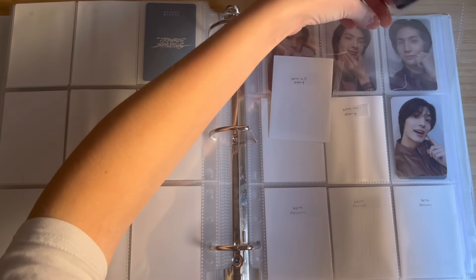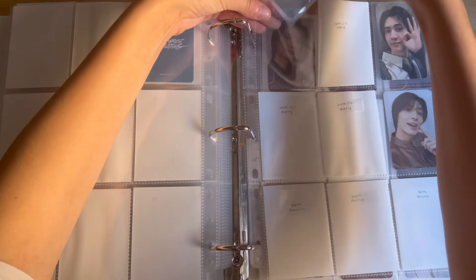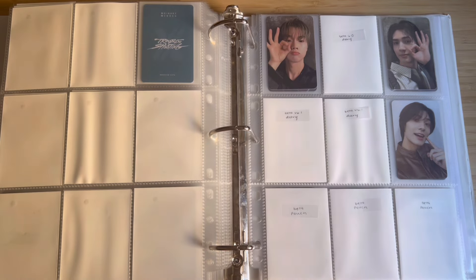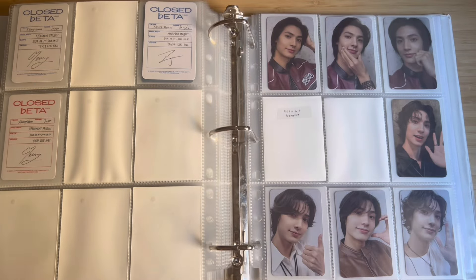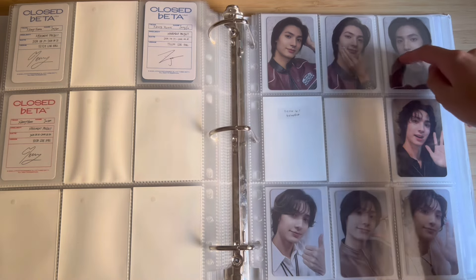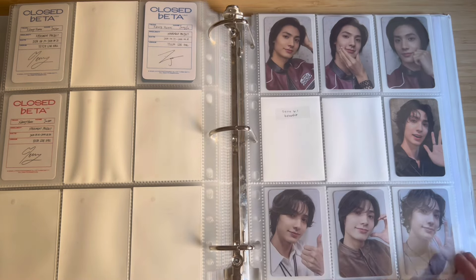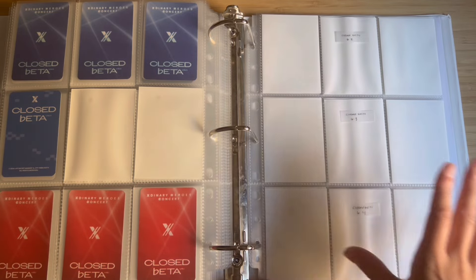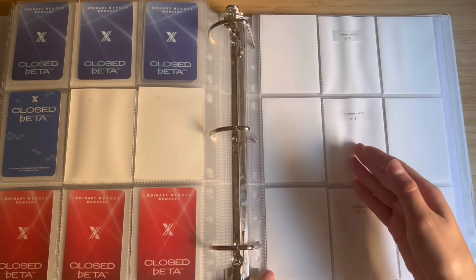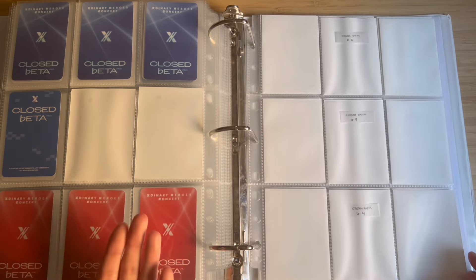They're not like a super new group or even like Omega X where if you don't buy a card when it's released you'll never find it again. That's not the case with XH, and I definitely prefer collecting groups like that. So I have the Closed Beta 6.0 attendance and benefit, the 6.1 attendance and benefit, and then for 6.2, 6.3, and 6.4 attendance cards on this page — I set it up for 6.4 assuming it would be the same format as before.